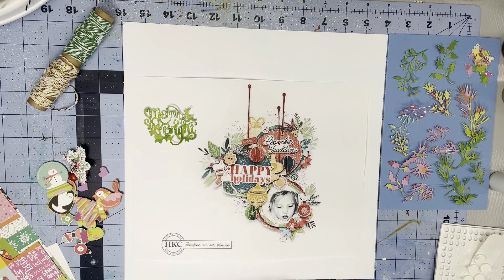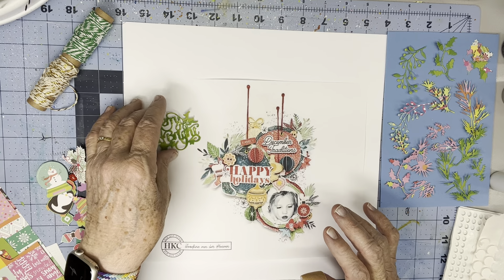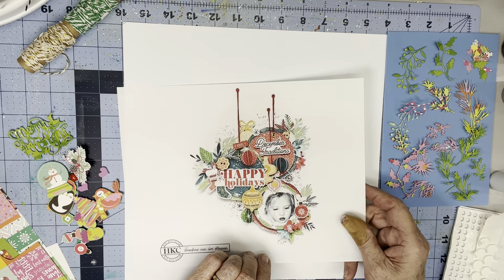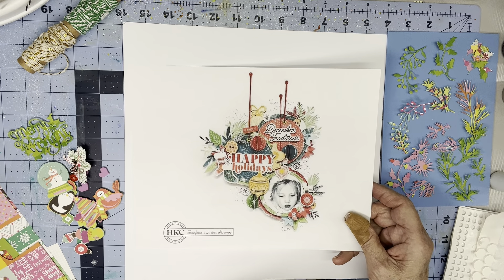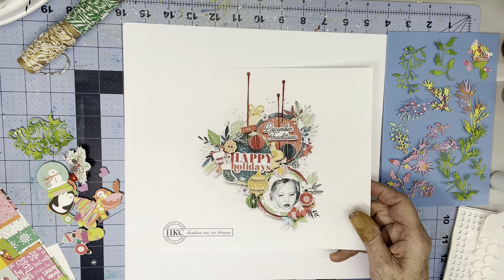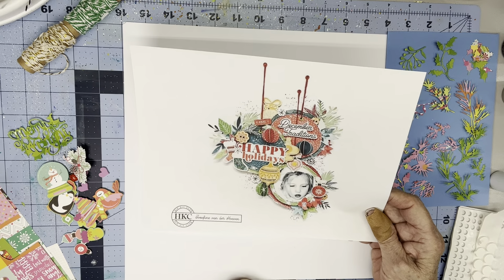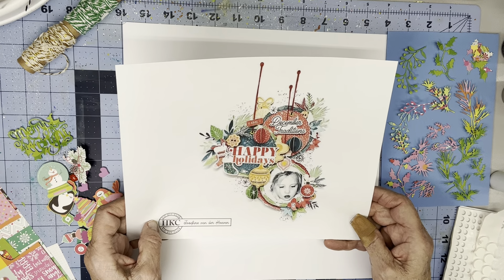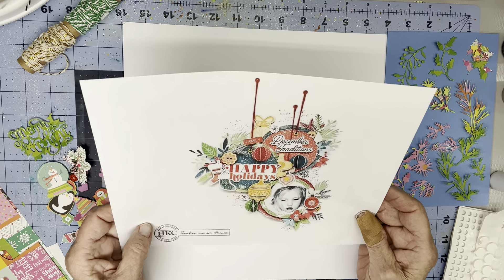Hi everyone, Scrappy Cathy here with day five of 12 Days of Christmas Scraplifts over at Scrap Squad. Today's original is by one of my all-time favorite and, parenthetically, also one of the most intimidating artists out there to Scraplift, because her attention to detail is unparalleled and she's just got so many little touches. You see different things every time you look at any of her compositions. It's Josephine Vanderhoven, otherwise known as Scrappy Cat Josephine. She's gorgeous and her pages are gorgeous and I just love every single thing about this and would like to do this exact page a hundred times.